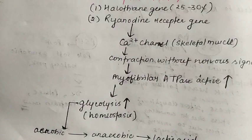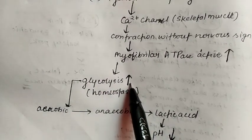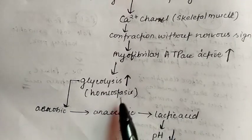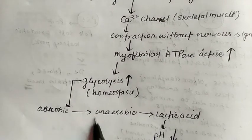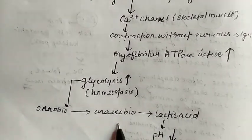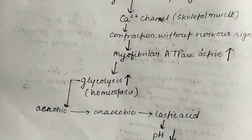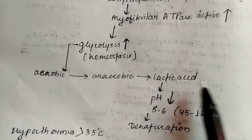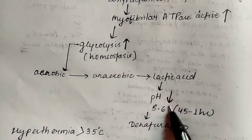To maintain homeostasis, glycolysis is accelerated. Because of the increased demand, earlier aerobic glycolysis shifts to anaerobic glycolysis in the muscles. Due to this anaerobic glycolysis, more lactic acid is produced, causing the pH to fall.